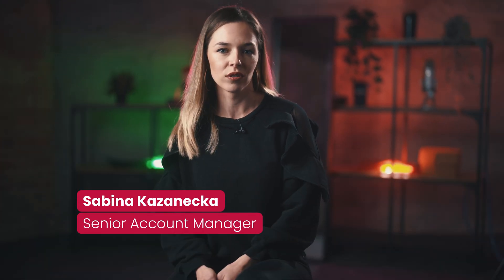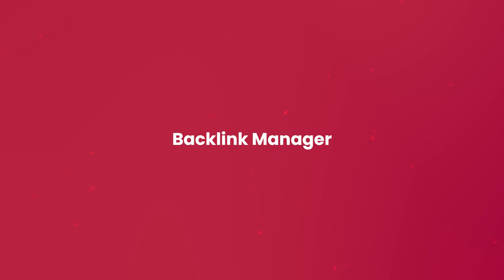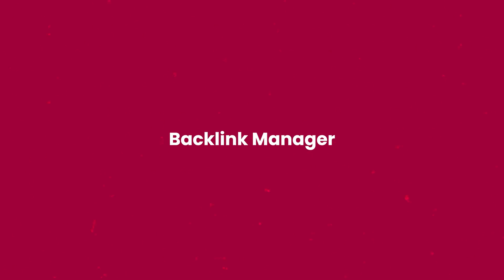Hello! It's been a while since we've seen each other. You know how things are in the world of marketing and SEO. We've prepared something that will significantly improve your link management in the SEO space. I'm talking about the White Press Backlink Manager.